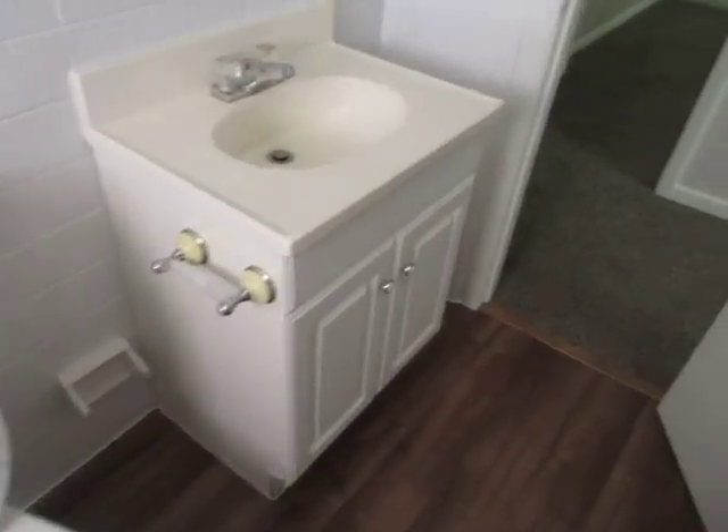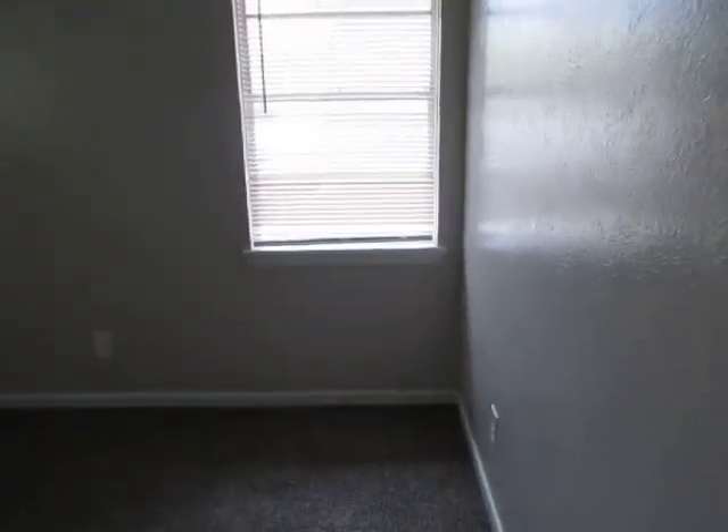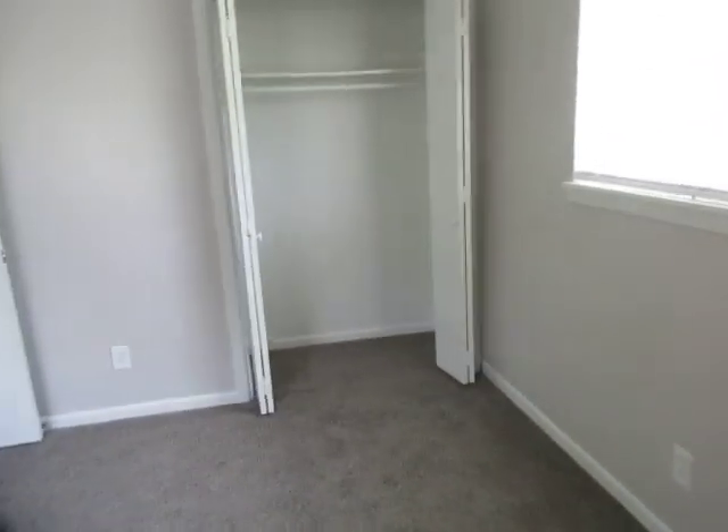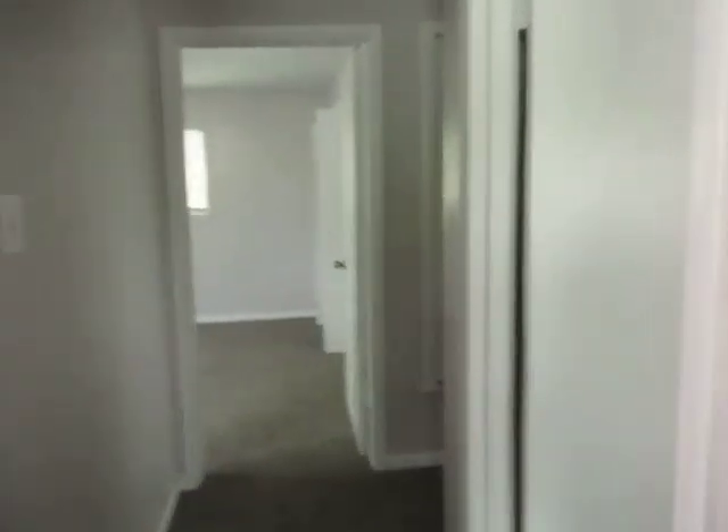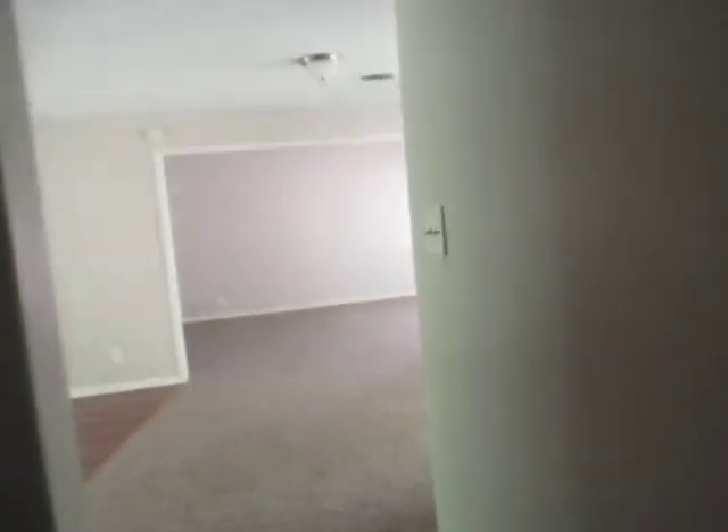Super cute, clean. New toilets, flooring, everything has been painted — ceilings too. Looks really good. This is a good size room. This is the best one I've seen out of all of them. It's got really nice space and the two bathrooms is awesome.